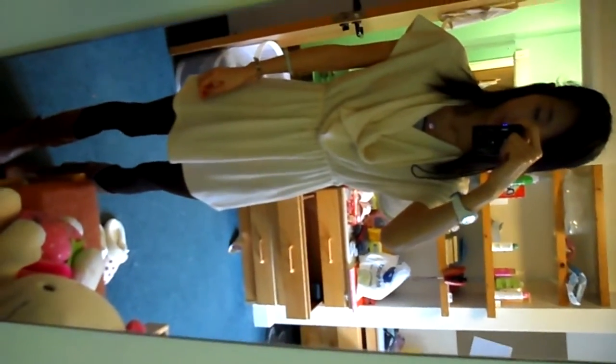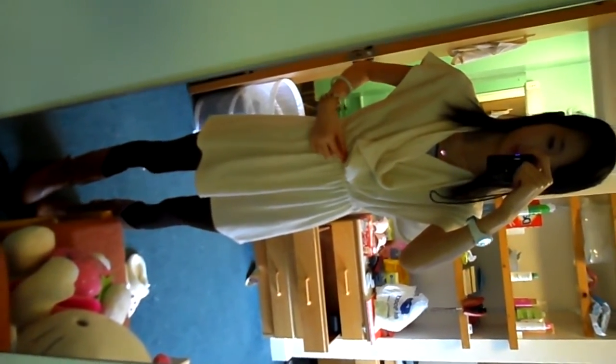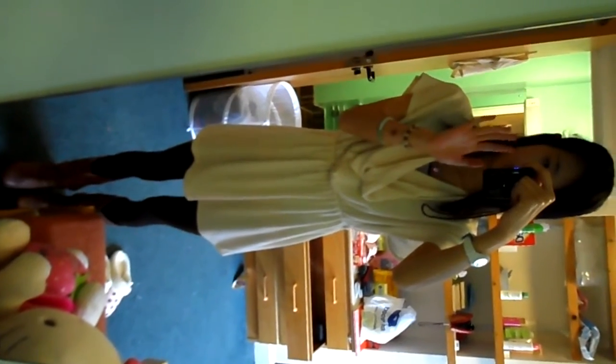The dress comes from River Island and it does come with a belt, but I left it back at home — I forgot to bring it. I've also got a vest inside because the neckline sometimes comes really low. And I'm wearing tights and these boots as well. Thanks for watching guys, catch you soon, bye!